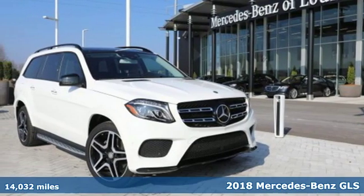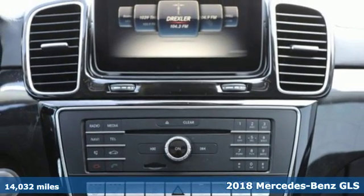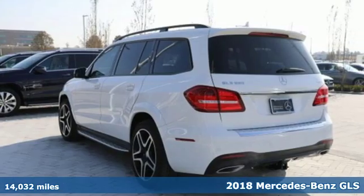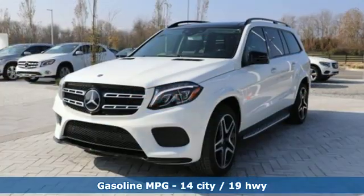Here's a certified 2018 Mercedes-Benz GLS. Glimmering details, expert aerodynamics, and a richly cultivated interior set the next level of standards for luxury SUVs.